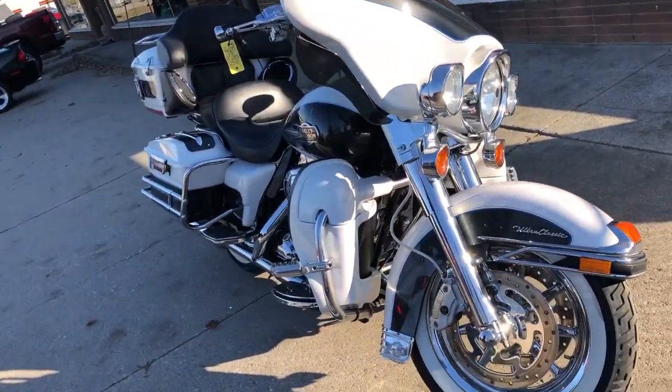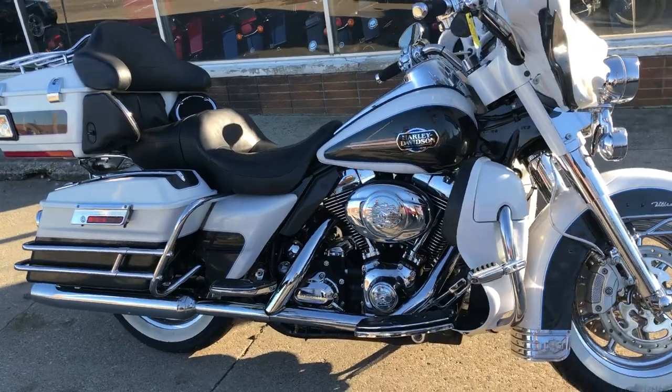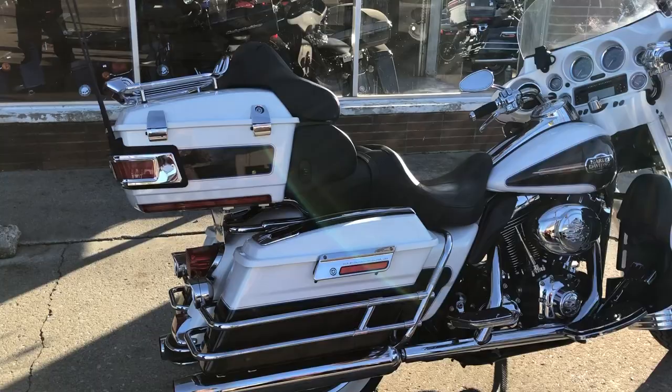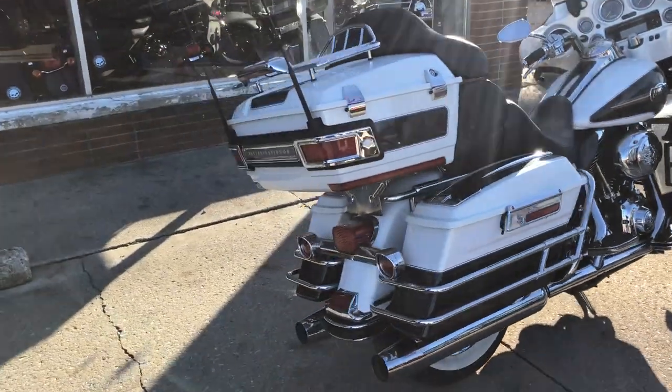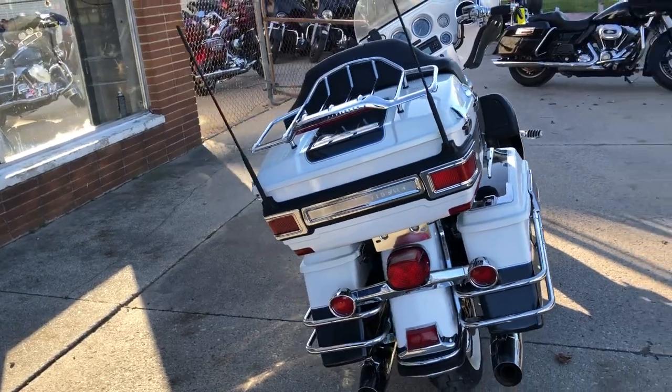Chrome wheels, chrome front end, chrome switches, switch housing, levers, upgraded floorboards, and more. Guys, don't miss this Harley — like I said, hard-to-find color: white gold and black pearl. We've sold a lot of Harleys here, and it's the first one I've ever seen in this color.